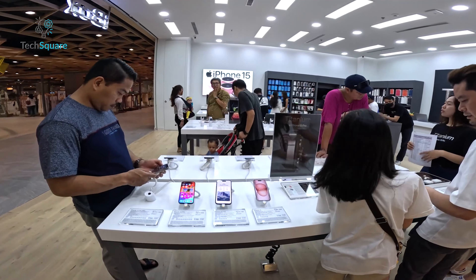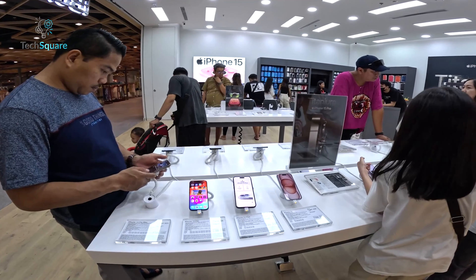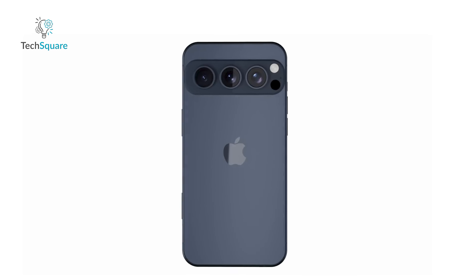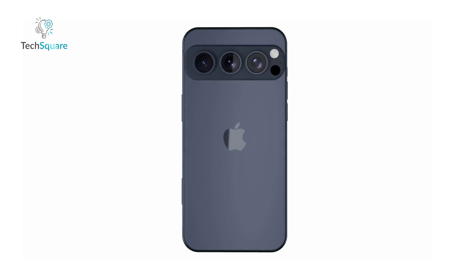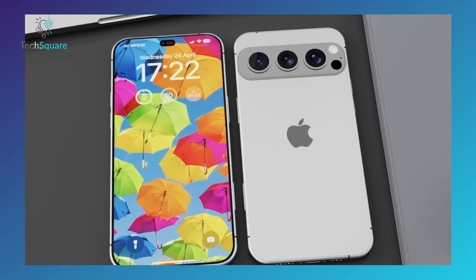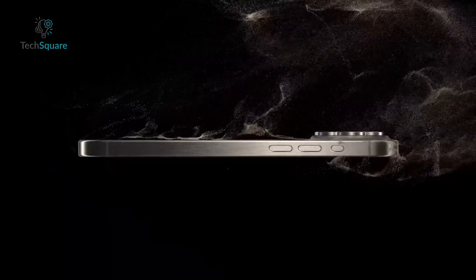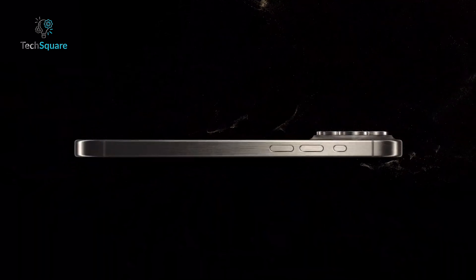It's an exciting time for iPhone fans, as Apple appears poised to deliver a significant design refresh. The new iPhone 17 Ultra promises a slimmer profile, innovative camera design, and advanced display technology. As always, these leaks should be taken with a grain of salt, but the convergence of multiple sources makes it likely that big changes are coming.